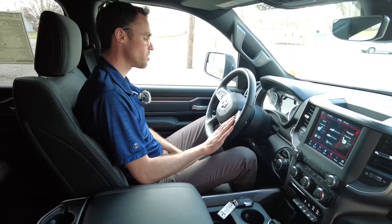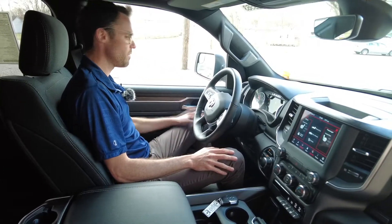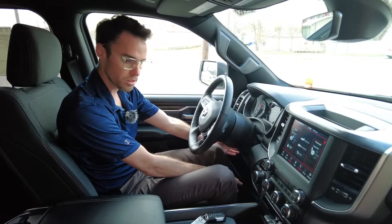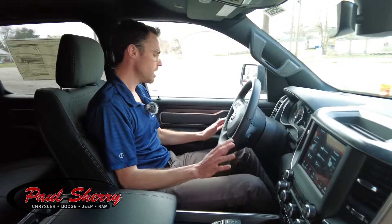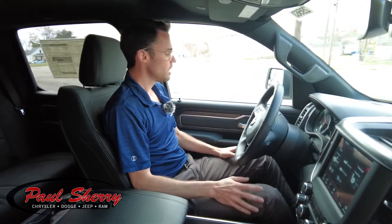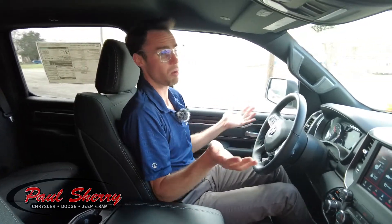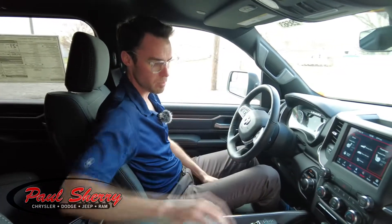Cruise control is also here. You can also select your gearing — maybe if you're in the mountains going up and down, you can adjust that. Over on this side, there is adjustability for the foot pedal, so if you have really long legs or really short legs, you can adjust them up and down. The mirrors on this are power folding mirrors, so they will fold in — great if you park in a tight garage, or even just a normal parking space at the grocery store. It's nice to fold the mirrors in so no one will happen to hit them.